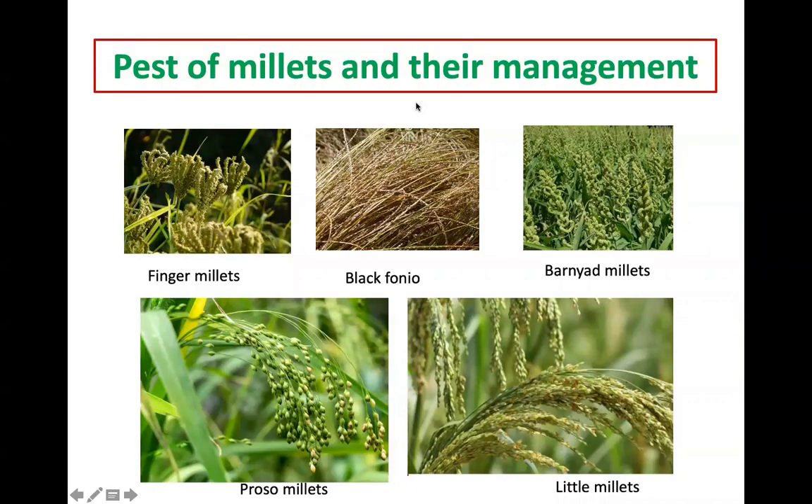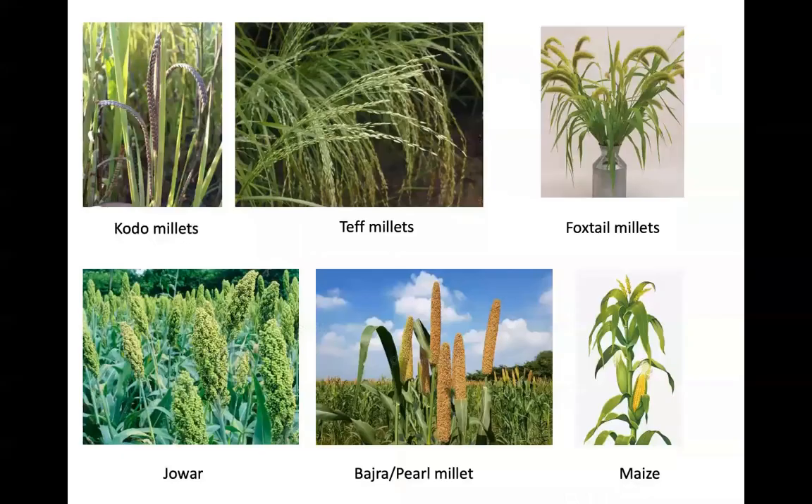Hello friends, today we will discuss about pests of millets and their management. Here I have displayed some of the millets: finger millet, black phonio, barnyard millet, proso millet, little millet, kodo millet, teff millet, and foxtail millet. Those mentioned above are the minor millets, and the major millets include jowar and bajra, and sometimes maize is also included under the millets.